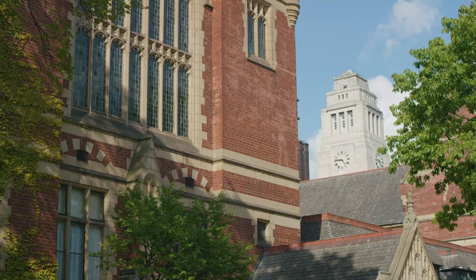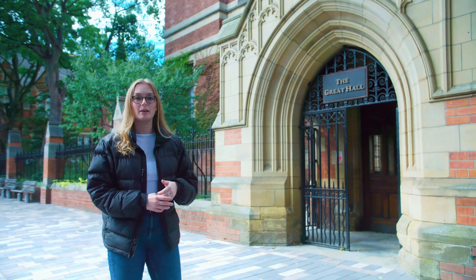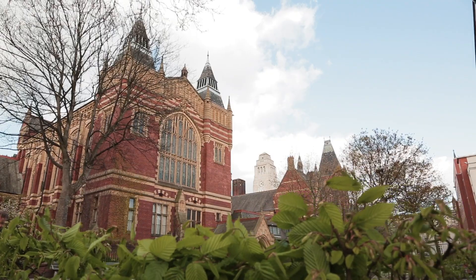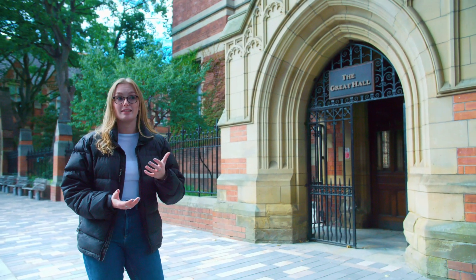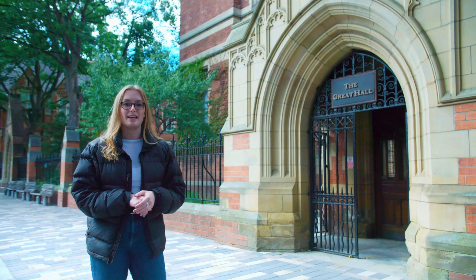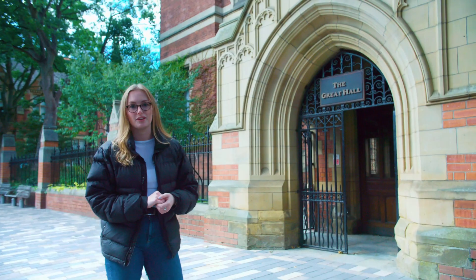As you can see behind me, this is the Great Hall. It's one of the oldest buildings we have here on campus and it's why Leeds gets its nickname as a Red Brick University. Inside it's really grand, so it's a really nice place to have your final graduation ceremony and other major events throughout the year. It's also a really nice place to get those final graduation photos when you finish your degree.